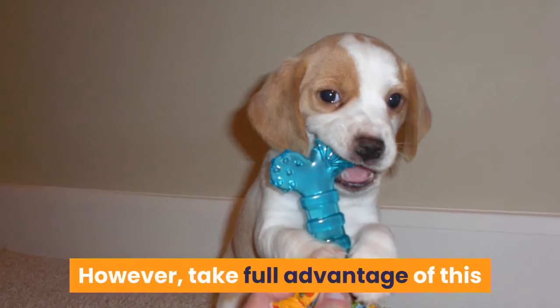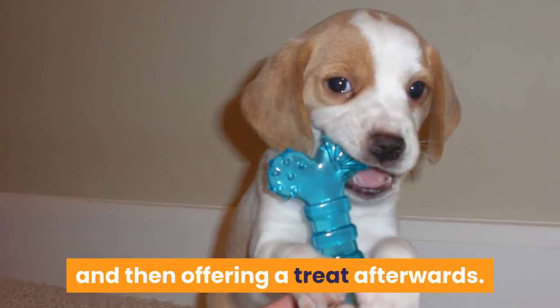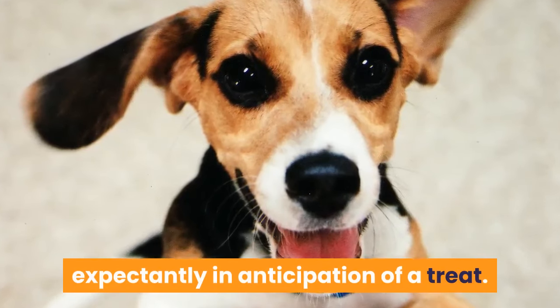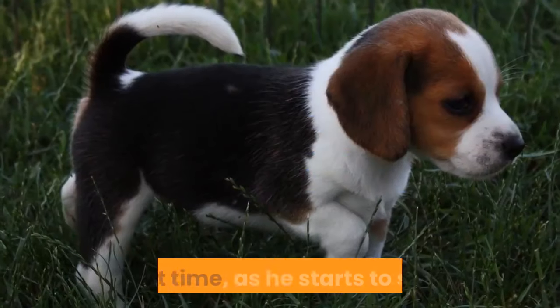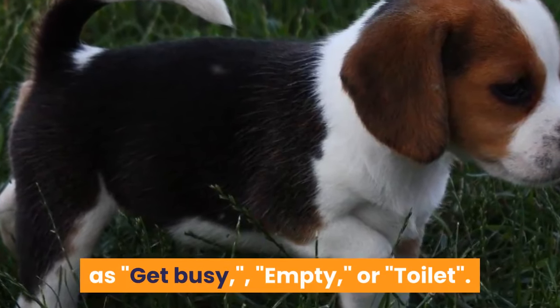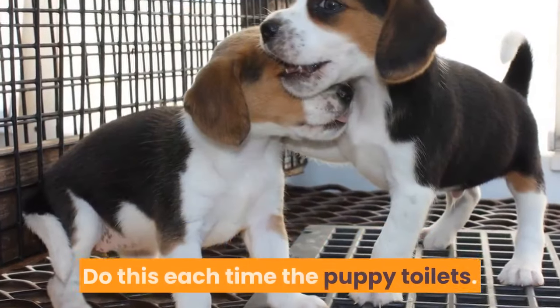Take full advantage of this by praising him in an excited voice and then offering a treat afterwards. Step 3: Read the signs. After he toilets, the puppy will start to look at you expectantly in anticipation of a treat. Once he does this, start adding in a cue word. Next time, as he starts to sniff and find the perfect spot, say your cue word such as 'get busy,' 'empty,' or 'toilet.' Let the puppy relieve himself, then praise and treat him. Do this each time the puppy toilets.